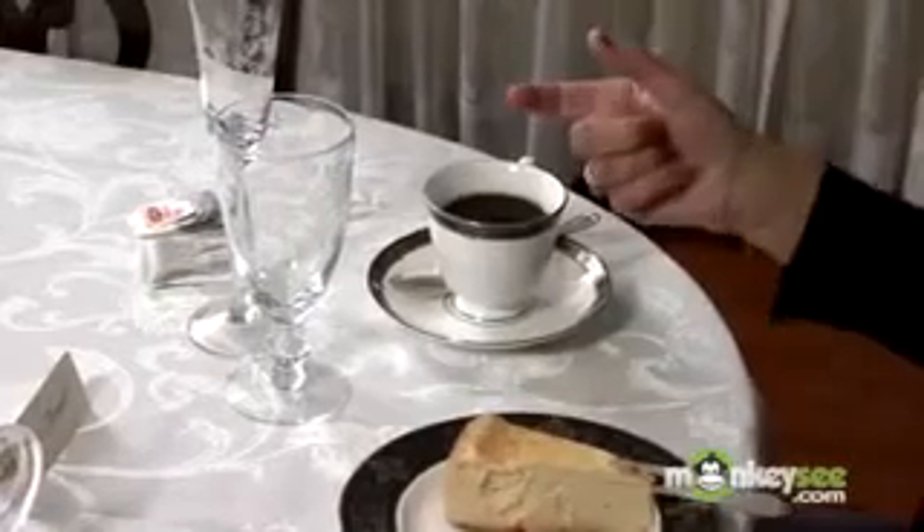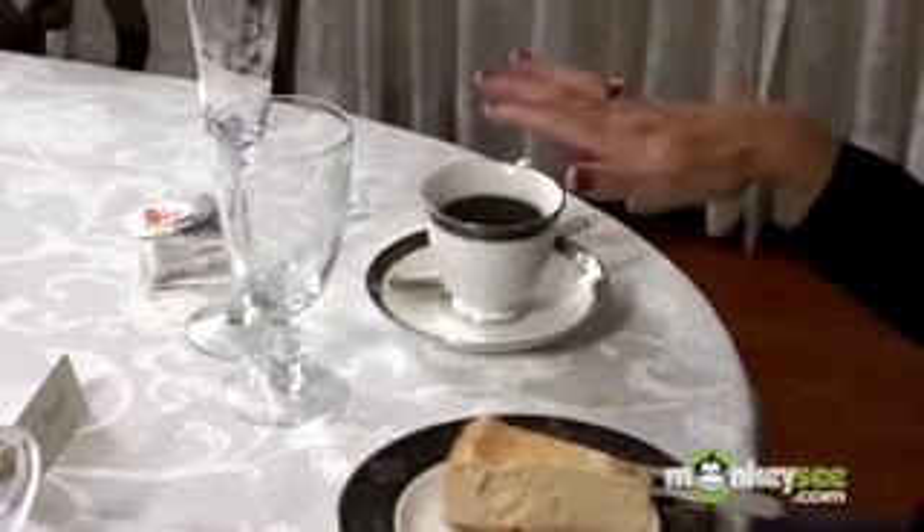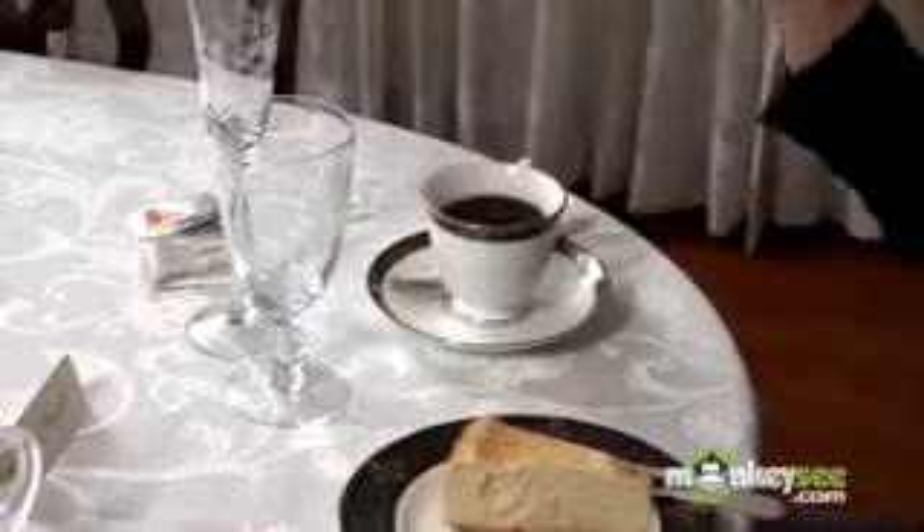Coffee will be offered at that point by the wait staff. If you don't want coffee or tea, you do not want to turn your cup upside down to indicate you don't want that beverage. Just pass your hand over the top of the cup and speak to the waiter — say no thank you when they come around to serve coffee or tea. If you want cream or sugar, ask the person who is closest to those condiments to pass them to you please.